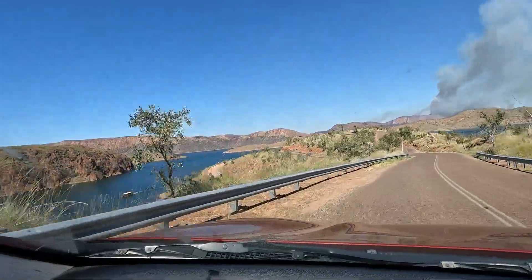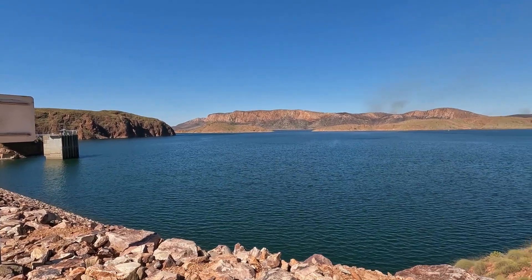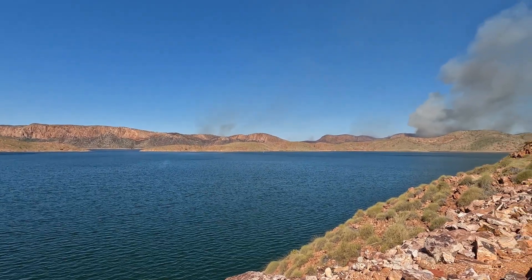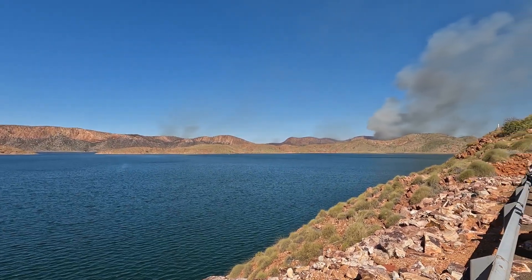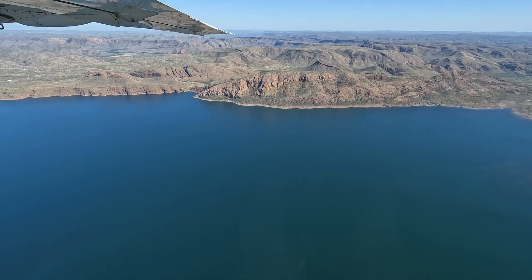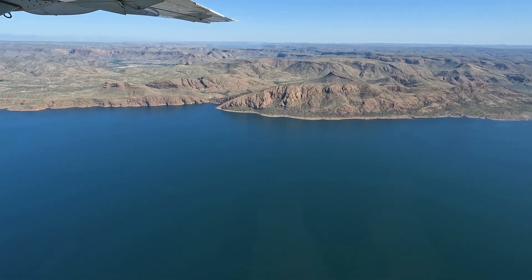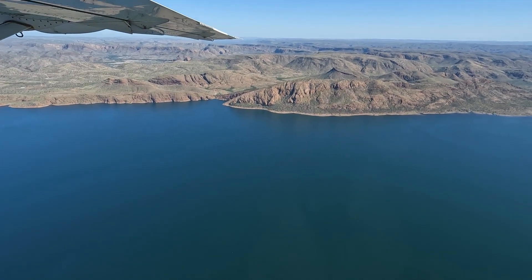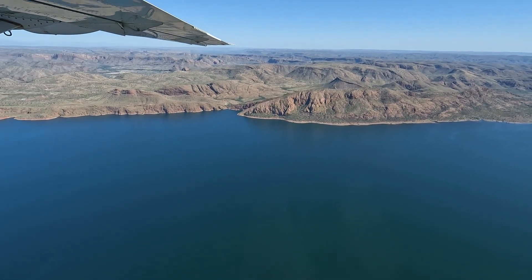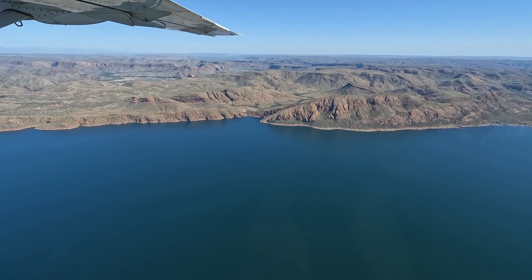The Argyle dam wall is impressive, being 335 metres in length and 98 metres high. Lake Argyle is Western Australia's largest and Australia's second largest man-made reservoir by volume. Lake Argyle normally has a surface area of about 1000 square kilometres and it has a maximum depth of 63 metres. When you fly over the lake, you can really appreciate what a huge body of water it actually is.